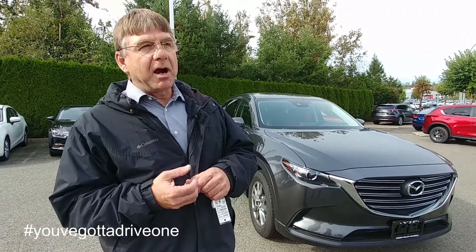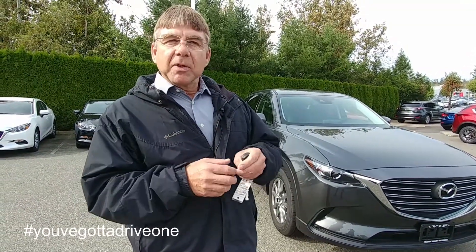All the SUVs have the niceties for the drivers — they have the heated steering wheel, the heated seats, the blind spot monitoring, all the conveniences that you expect in your modern SUV. Where some of the SUVs are lacking, and where Mazda has really picked up the ball, is for the passengers.